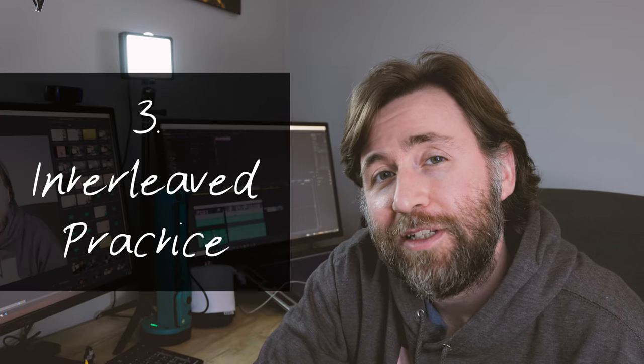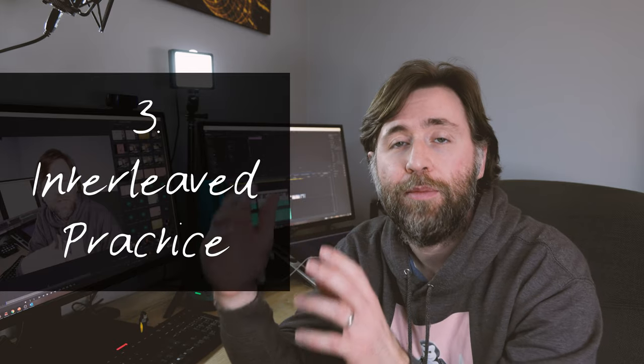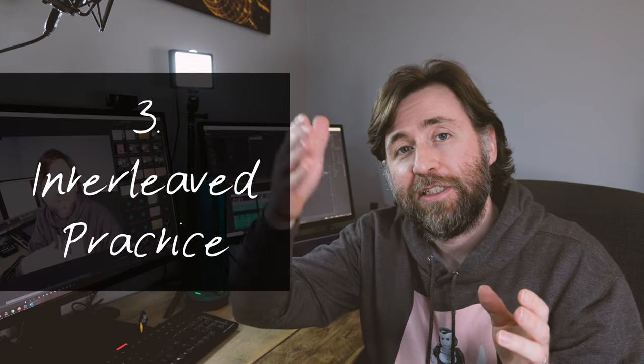Number three on the list is interleaved practice. This is the idea that you shouldn't just focus on one topic at a time. Instead, you should do practice quizzing and testing across multiple topics, moving from one to the other and mixing up the order as you go.